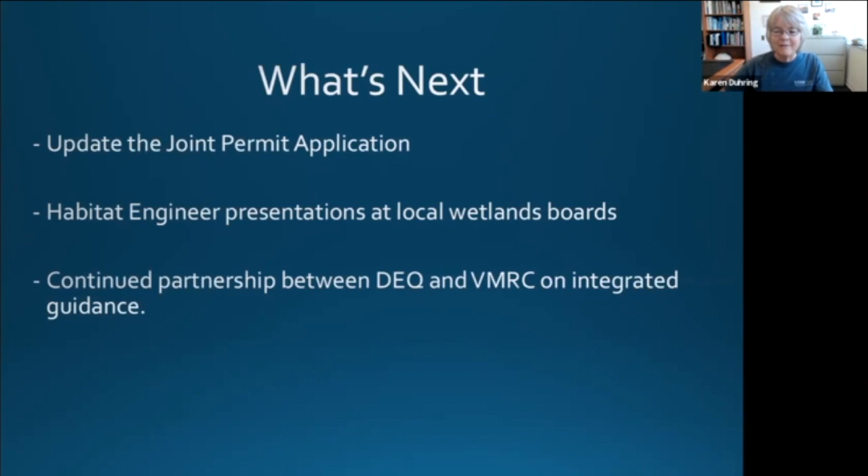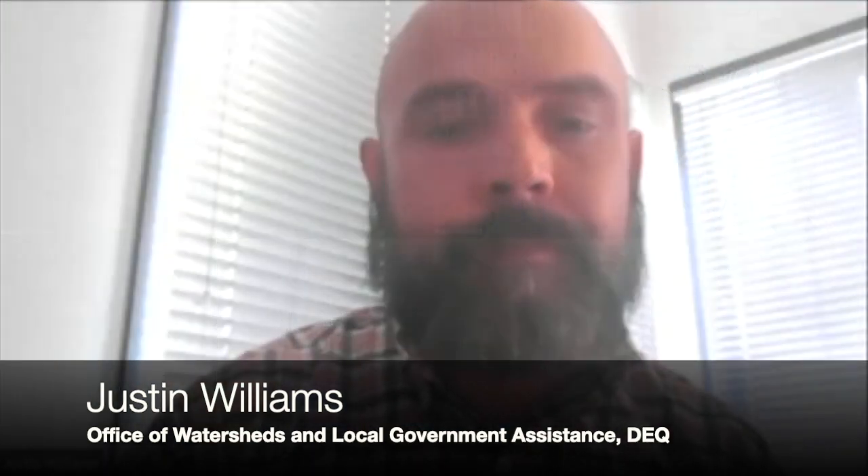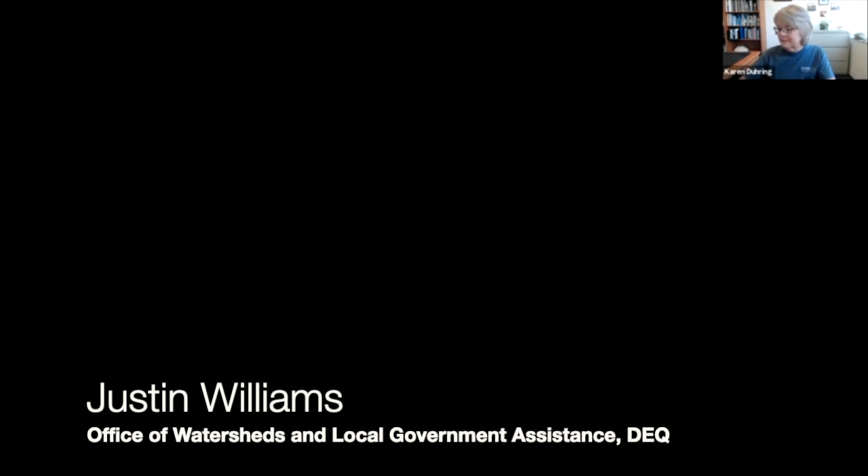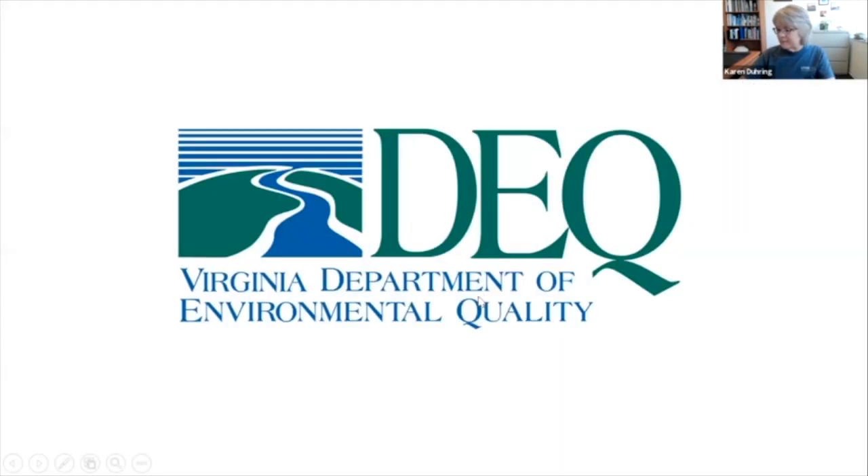As expected, there are a lot of other questions and we may have some more time at the end, but for the sake of the other panelists, we'd like to move on. Thank you all. I'd like to introduce our next panelist who is Justin Williams. Justin is with the Virginia Department of Environmental Quality and directs the office of watersheds and local government assistance. He is going to talk about the climate adaptation amendment to the Chesapeake Bay Preservation Act designation and management regulation.